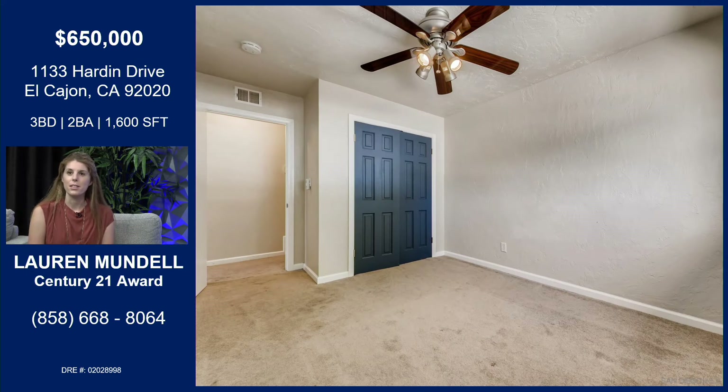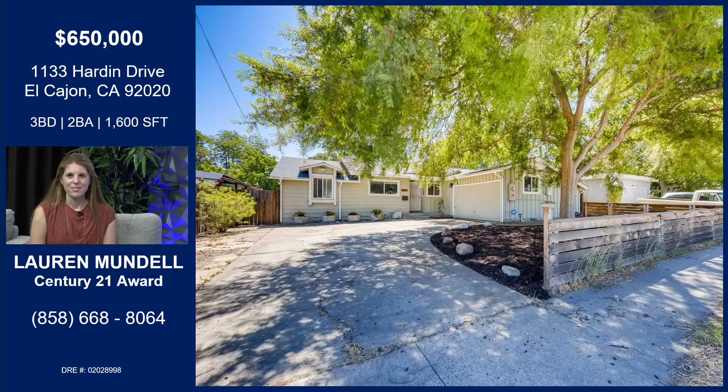This is one of the bedrooms. Having three bedrooms means you can utilize every single space plus that bonus room. You can make this into a bedroom, another office, whatever it may be. It's cool that they painted the closet door — I've never seen that before. Very tasteful, a nice added touch. And there are fans in every room as well.